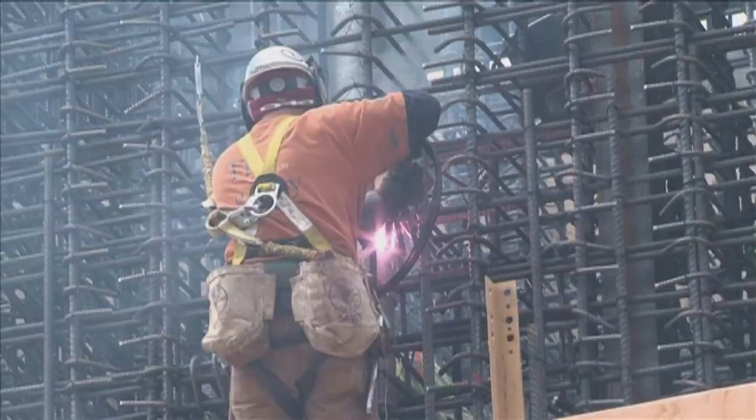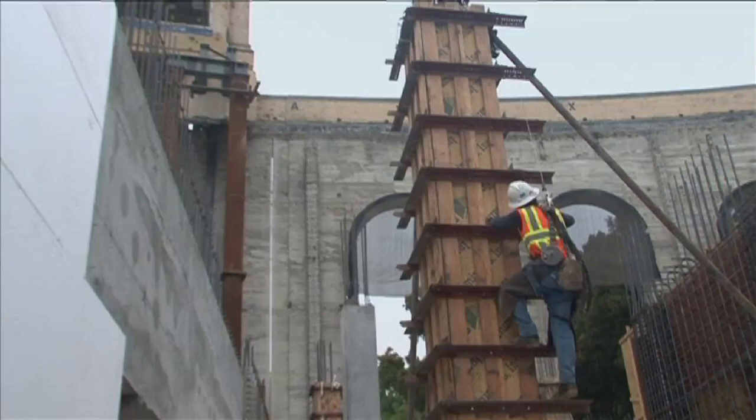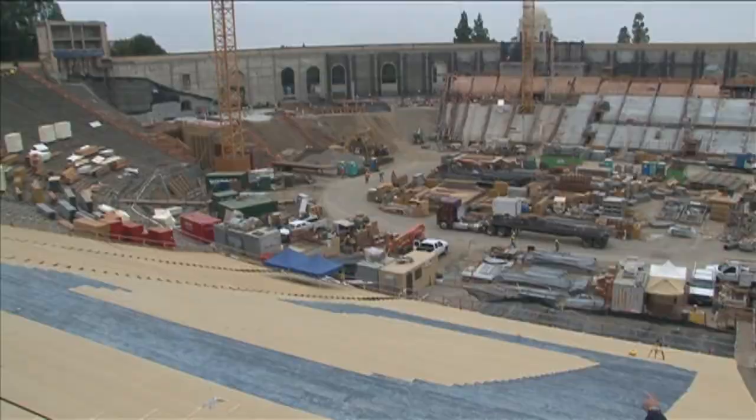To help get the job done right, the university relies very much on its own professors and graduates. Cal experts in earthquake science are reviewing the designs, and Cal alumni hold key positions in the architectural and engineering firms building the stadium.